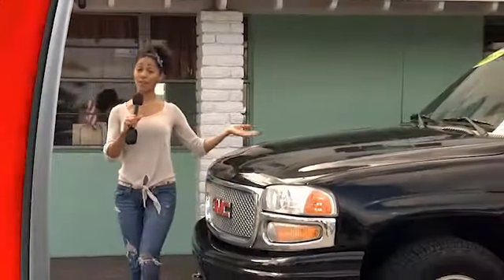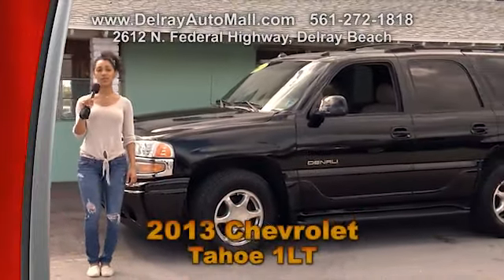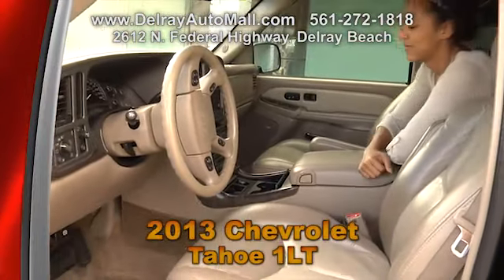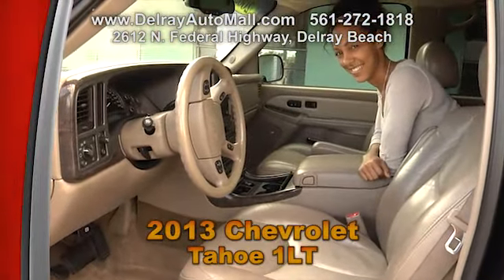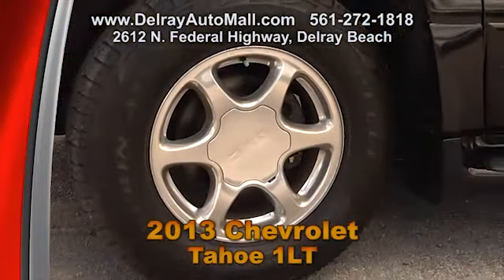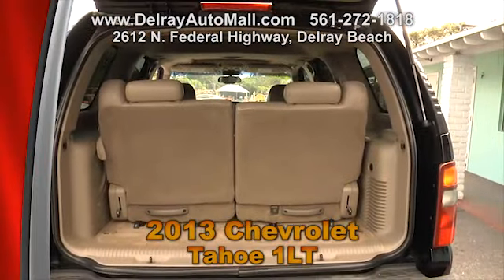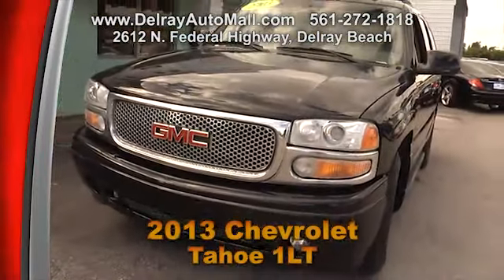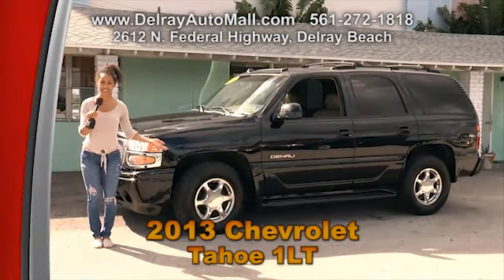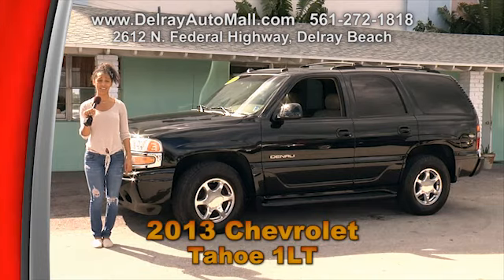This truck is great for work or even a long road trip — it's a 2003 GMC Yukon with tan leather interior. It includes automatic climate control, all the power options of windows, door locks and more, and even running boards. It's well equipped with factory alloy rims and also has a roof rack and a moon roof. Give us a call at 561-272-1818 because we have great financing here, or check out all the other cars at DelrayAutoMall.com.